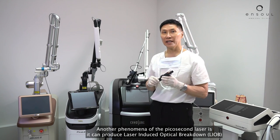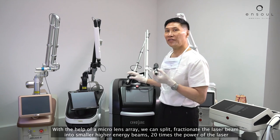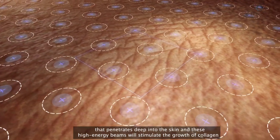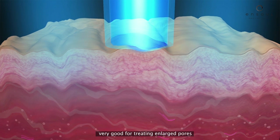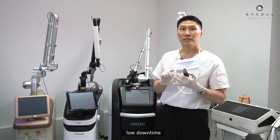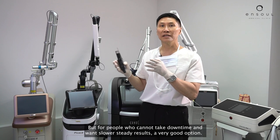Another phenomenon of the picosecond laser is that it can produce laser-induced optical breakdown, or LiOB. With the help of a microlens array, we can split and fractionate the laser beam into smaller, higher-energy beams — 20 times the power of the laser — that penetrate deep into the skin. These high-energy beams stimulate the growth of collagen, which is very good for treating enlarged pores and mild to moderate acne. It also gives a very nice radiant glow to the skin, with low downtime and relatively painless treatment. It's a little bit slower than the fractionated erbium laser, but for people who cannot take downtime and want slower, steady results, it's a very good option.